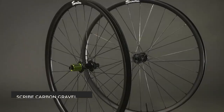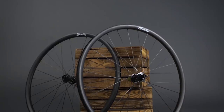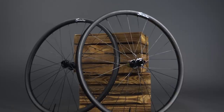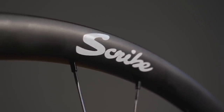Gravel wheels have become so wide over the last few years, and the Scribe Gravel Wide Plus Plus have a 25mm internal rim width - the clue is in the name. The wider rim supports wider tyres like the Goodyear tyres mentioned earlier. These wheels are ideal for tyres above 35mm, and installation was easy with tape and valves included. While these aluminium wheels aren't the lightest, they're a great deal at £330.